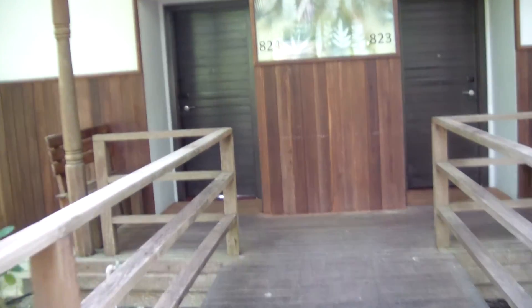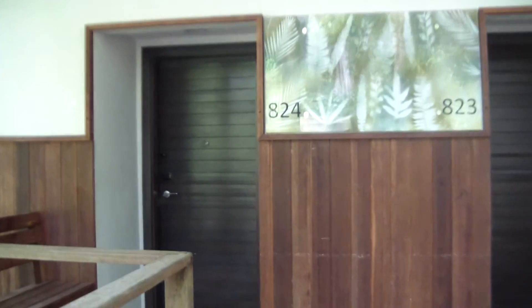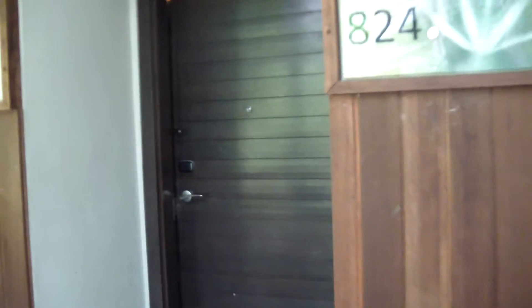So this is our entry. We're bungalow 824. Let's check it out — let's see if there's anybody home. Knock the door. Anybody home? I'm sure there is. A few notches there. So here we go inside.